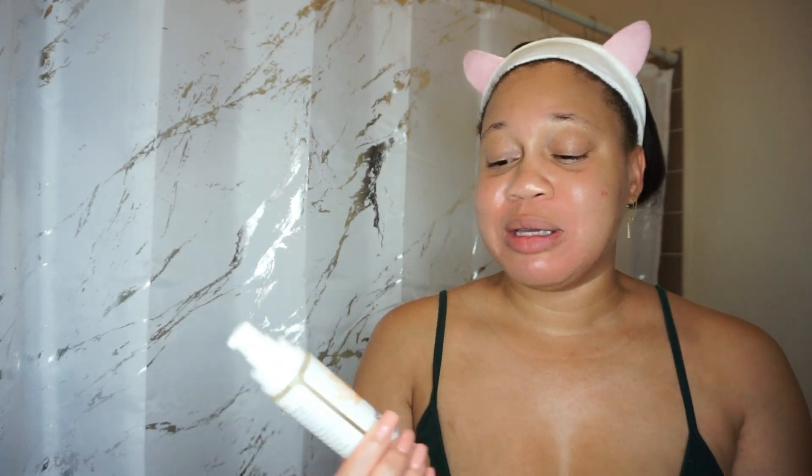Now that we're done toning, I'm going to use a serum targeted at acne. This is a nighttime acne routine, and I always say you want to use products that are going to target and resolve your specific skin problem. Use the right products to target that.